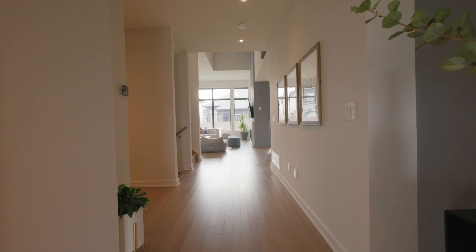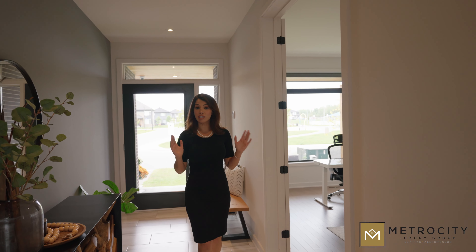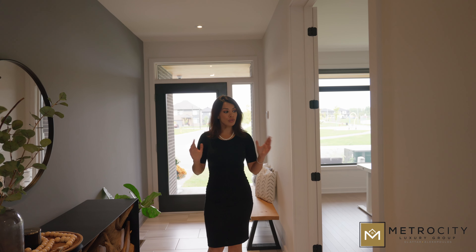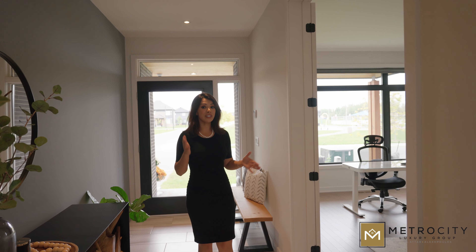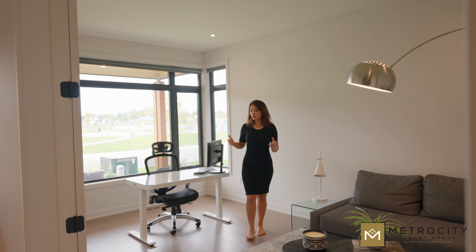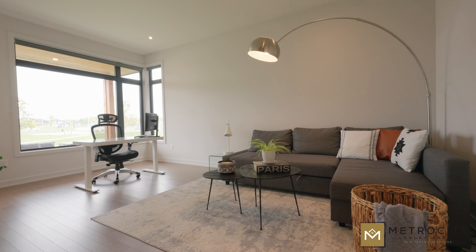Welcome inside. We are in the Kenson model built by H.N. Homes in 2020. This is a detached double garage property. We've got four bedrooms, two and a half bathrooms upstairs, and as soon as you walk into the property on the left you're going to see the huge office slash den space. This office could easily be turned into a fifth bedroom. Most offices are sometimes half the size of this, and the oversized windows are a theme throughout the whole property as we walk through.